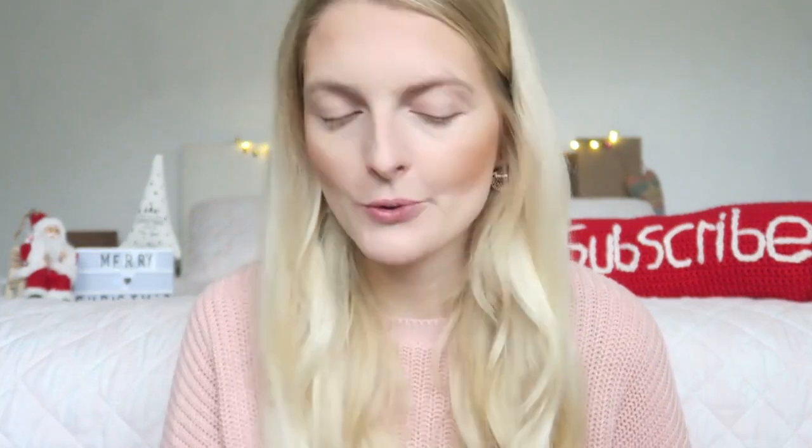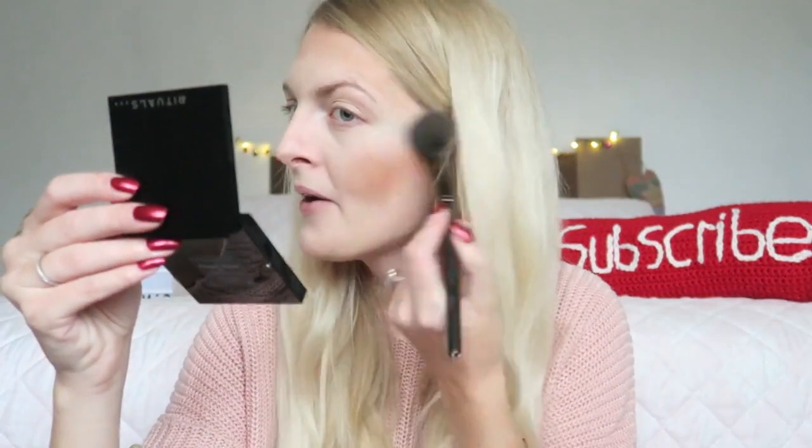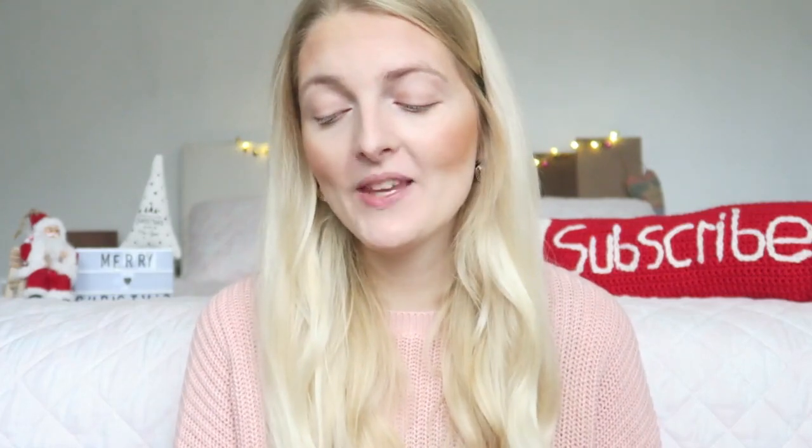Now I'm going to use my Max and More Shimmer Brick — it's kind of like the Bobby Brown Shimmer Brick — on my cheeks as well. I absolutely love the Shimmer Brick; it gives you such a nice glow.